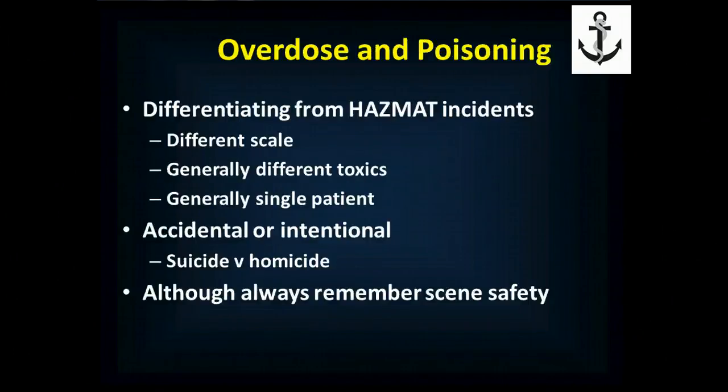When we're talking about overdoses and poisoning, we're differentiating this from hazardous materials incidents, which are discussed separately. This is generally a different scale with different toxic exposures, although there is some overlap — chlorine gas and carbon monoxide, for example. Generally we're only talking about a single patient whose primary issue is the toxicologic emergency. In hazmat incidents, most morbidity and mortality comes from associated trauma, whereas in these incidents, the injury and death comes from the toxin itself.